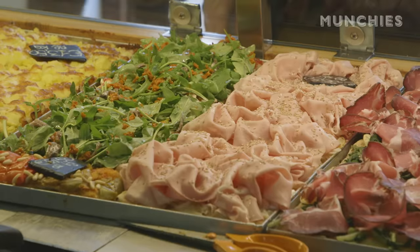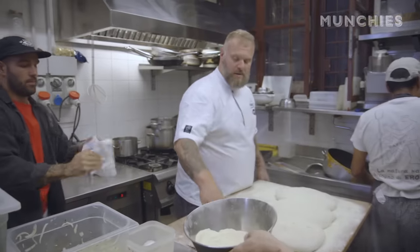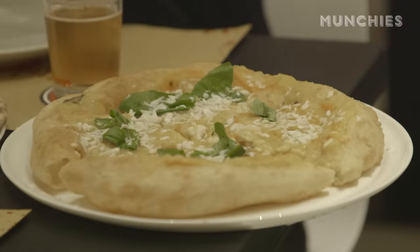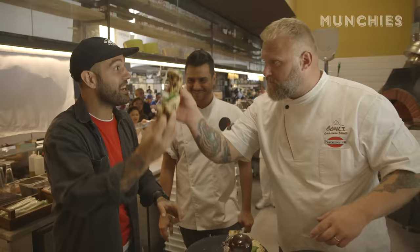I'm going to spend some time with al Taglio legend Gabriele Bonci, pizza innovator Stefano Caligari, and high-end chefs getting into the pizza game. And as always, eat a ton of pizza with some special characters.